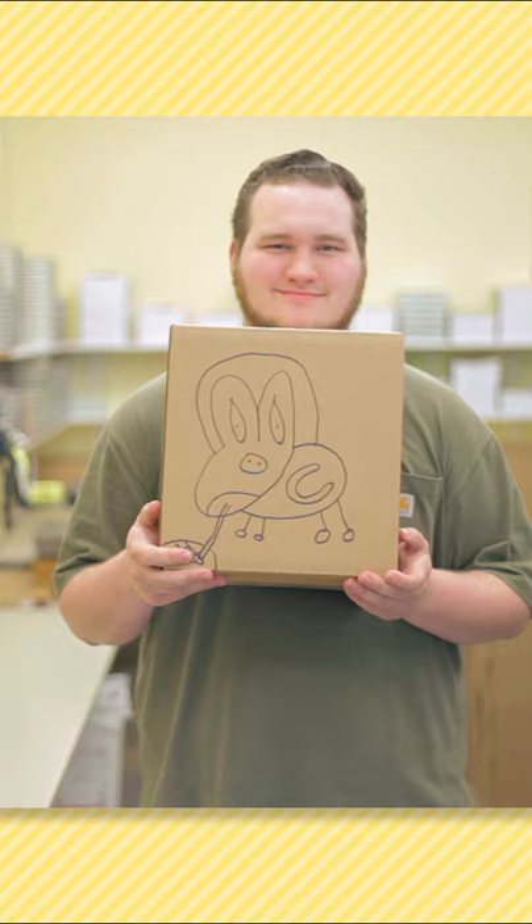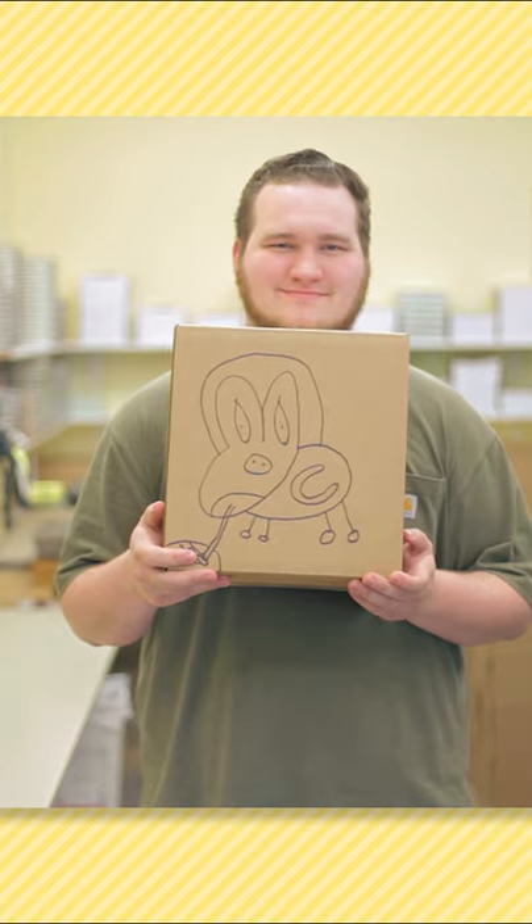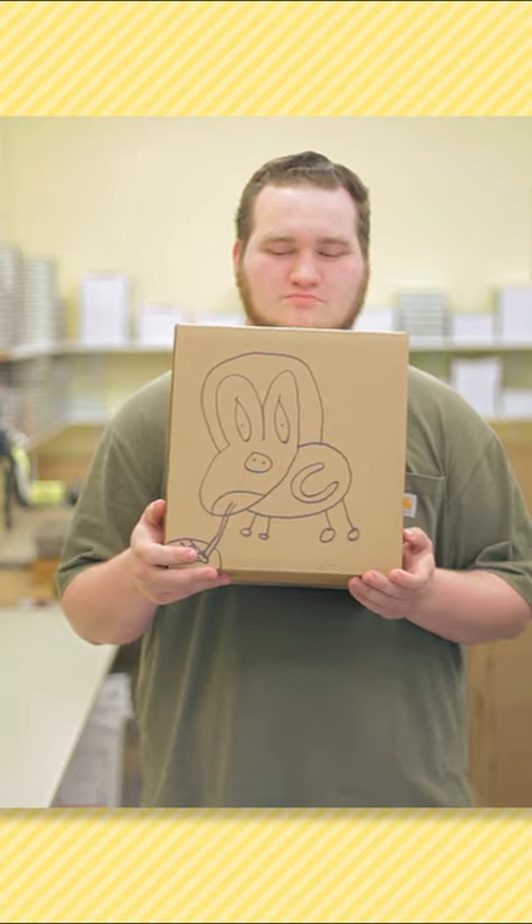Or what about Jake's drawing of— ooh. On second thought, maybe Jake shouldn't draw on the boxes. Stick with shipping, bud.